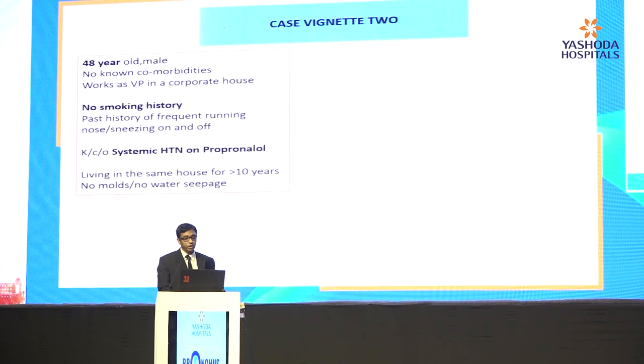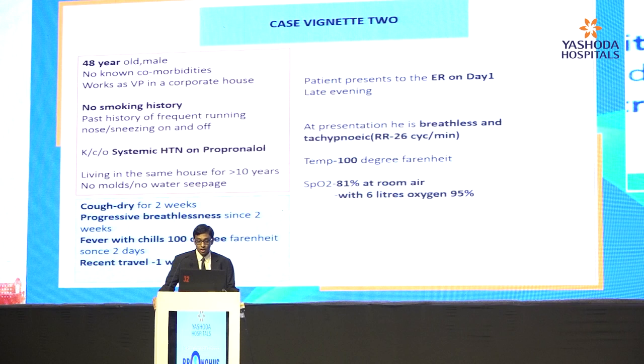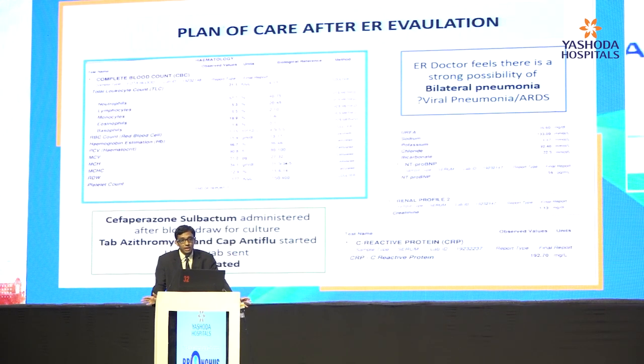Moving to the next case: a 48-year-old male with no known comorbidities, no smoking history, known systemic hypertension on propranolol, living in the same house for 10 years. He presents with dry cough since two weeks, progressive breathlessness since two weeks, fever for the last two days, and a recent history of travel. Patient presents to the ER on day one; he's on six liters of oxygen. The ER doc does an X-ray and concludes: severe pneumonia. Patient is admitted to the ICU, started on cefoperazone-sulbactam, azithromycin, antivirals, and initiated on non-invasive ventilation.